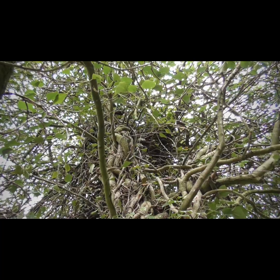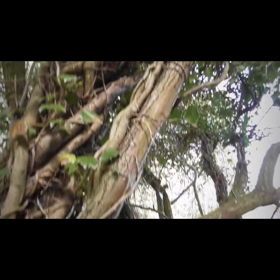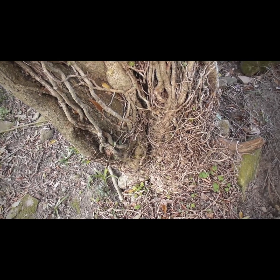Nice leaf cover on this one, I'll have to say. Looks like a grotesque face on that tree there. Another one I can't quite get to, unfortunately. Never mind.